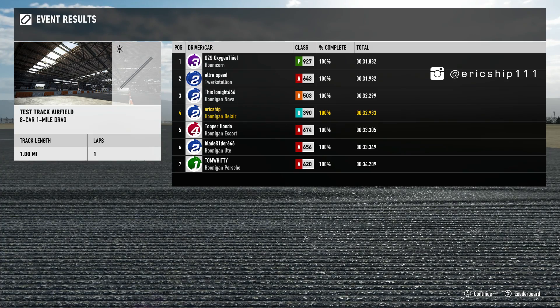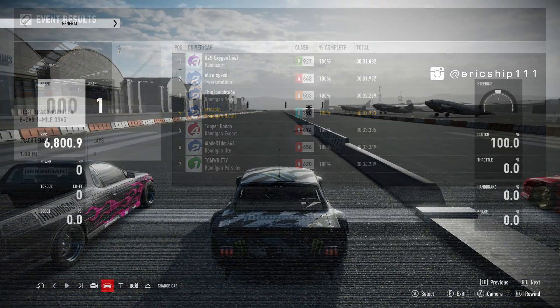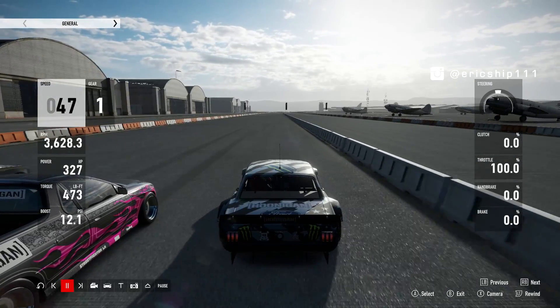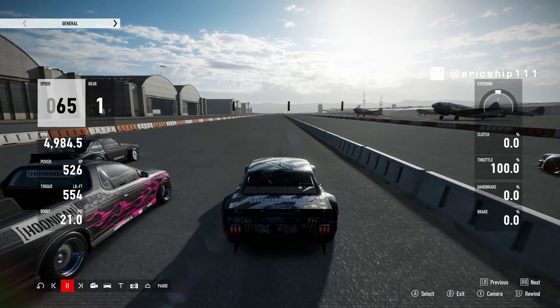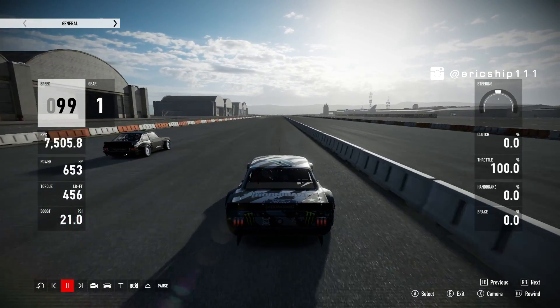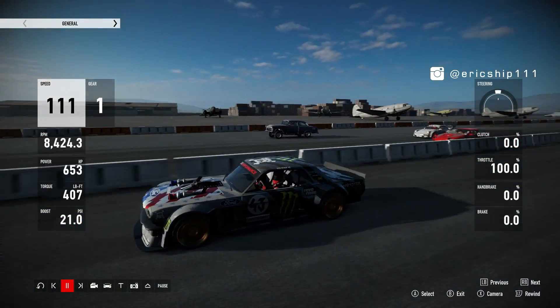So, Greatest Drag Race featuring the Hoonigans — most of the cars here were fairly accurate except for the Hoonicorn. When I was doing this drag race, I was checking the telemetry of the Hoonicorn and that car was only doing roughly about 600 horsepower, which is not even half of what the car is supposed to be outputting.